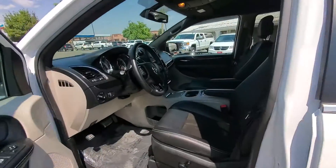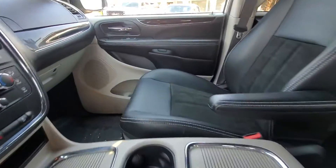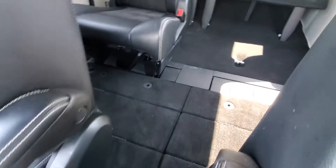Interior of the vehicle looks good. Nothing that would raise any kind of concerns — all looks pretty good and clean inside.